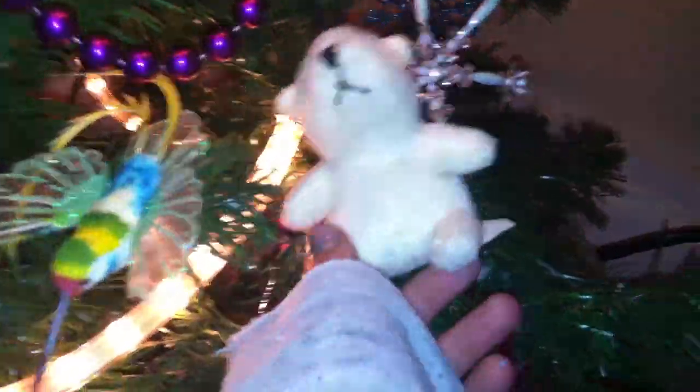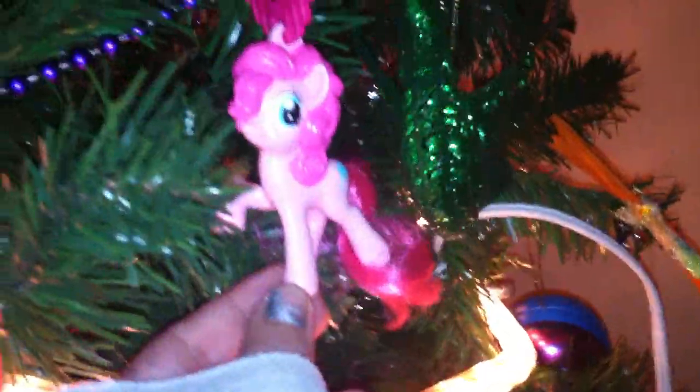Laffy Taffy — this had candy in it. We have another dachshund down here, lots of dachshunds on the tree. That's one of my dog's toys — we put one of his toys on the tree. We have a Pinkie Pie ornament — this was from McDonald's last year. It's not really an ornament, it's a toy, but we use it as an ornament.